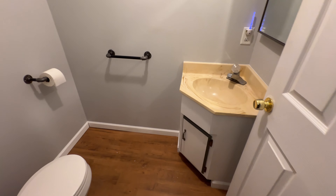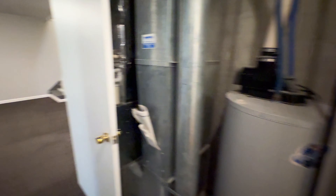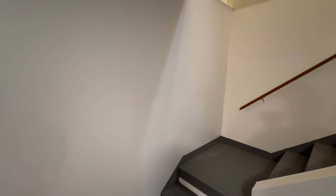Now let's go downstairs. We just got downstairs — you have a nice large room for hanging out. There's some storage down here as well. And then the last bedroom with a nice big closet.